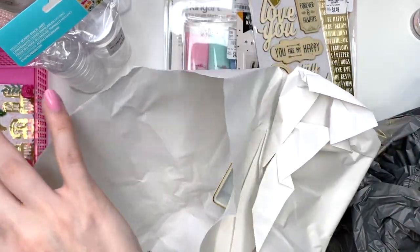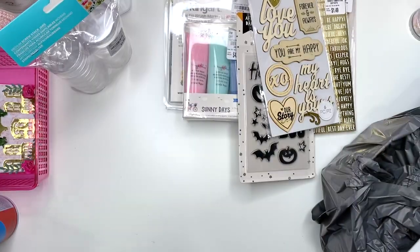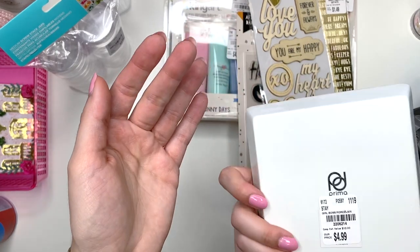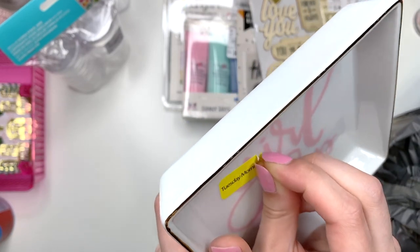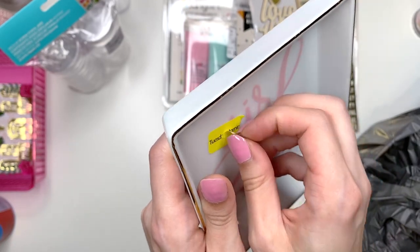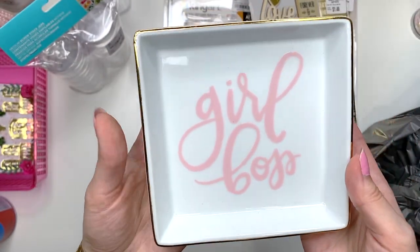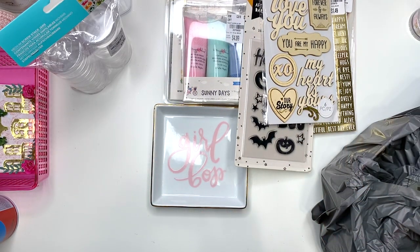I picked up this glass piece — it says 'girl boss' in pink and it's a nice little square. It was just five dollars. I'm not sure where I'm putting it, but it was too cute not to come home with me. I thought little embellishments like that while I'm crafting would be super cute.